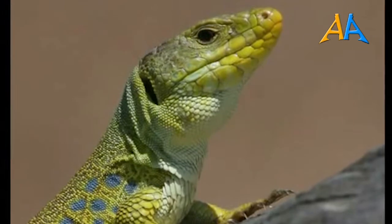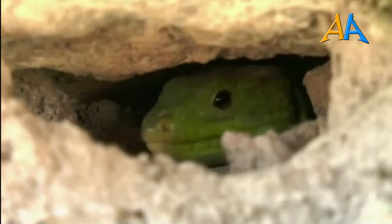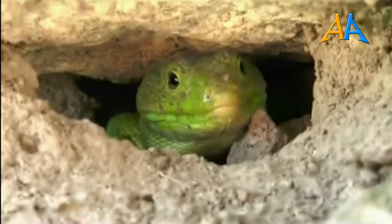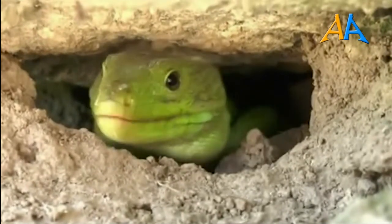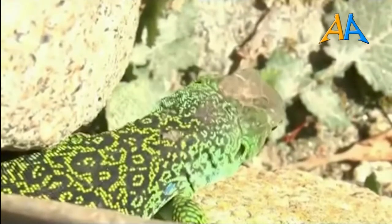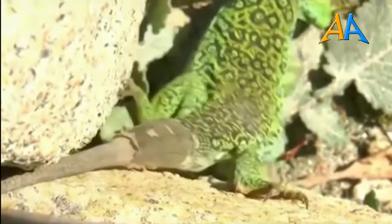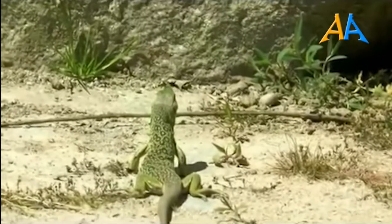La lucertola ocellata frequenta zone di boschi aperti, ma anche arbusteti, vigneti, orti, muretti e zone pietrose. Preferisce luoghi ricchi di anfratti dove nascondersi e che presentino zone dove sia possibile riscaldarsi tranquillamente al sole. Si nutre di grossi artropodi come coleotteri, ortotteri, ragni e scorpioni, che caccia attivamente. Talvolta non disdegna anche piccoli vertebrati come nidiacei, micromammiferi, piccole lucertole e piccoli serpenti. Può anche nutrirsi di bacche e frutta. La specie presenta un periodo di pausa invernale, durante cui resta nascosta in qualche anfratto ben riparato riducendo al minimo la sua attività, per poi riattivarsi all'inizio della primavera.